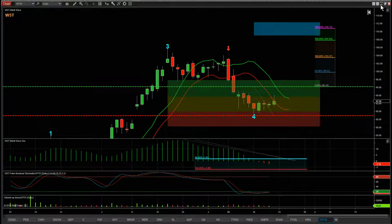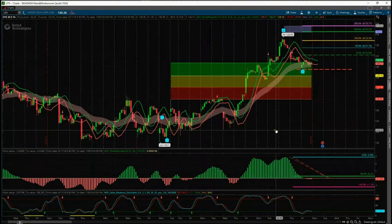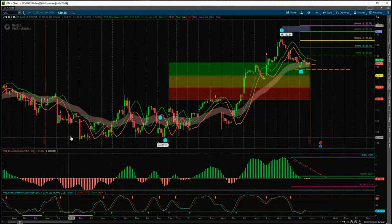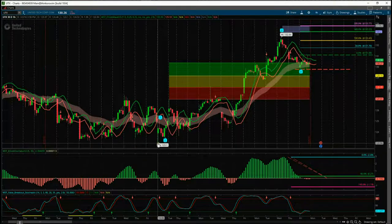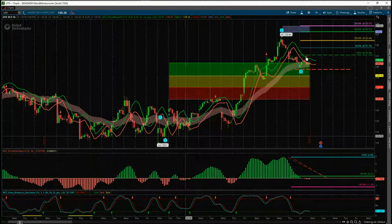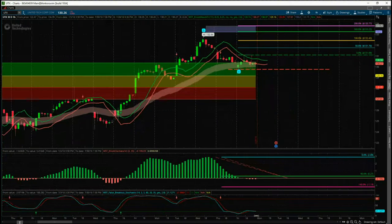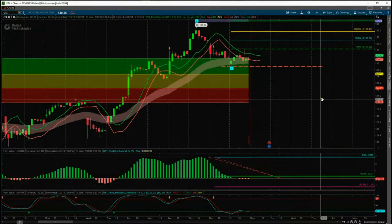Let's look at a 60-minute potential trade from our scan results. This is using the Think or Swim version of our Elliott Wave Indicator Suite. I've gone for UTX on the 60-minute time frame. We've got these lows — an almost technical double bottom, slightly new low. This is where we isolate the wave count and then the Elliott Wave Indicator Suite labels those 1, 2, 3, 4. Again, it's the wave 4 that we're interested in for the potential long trade on UTX.